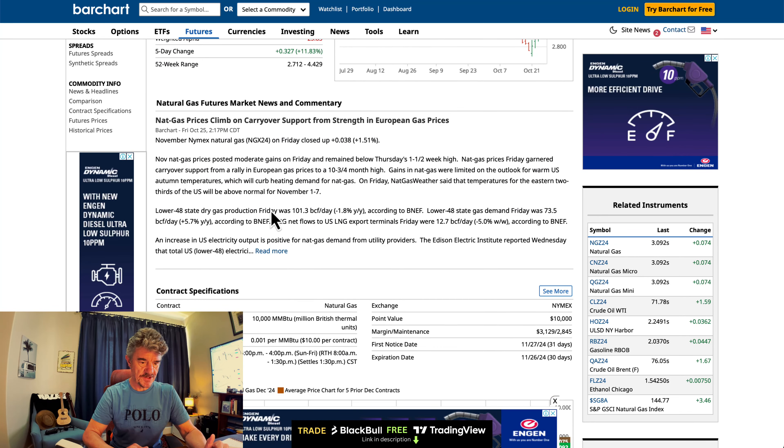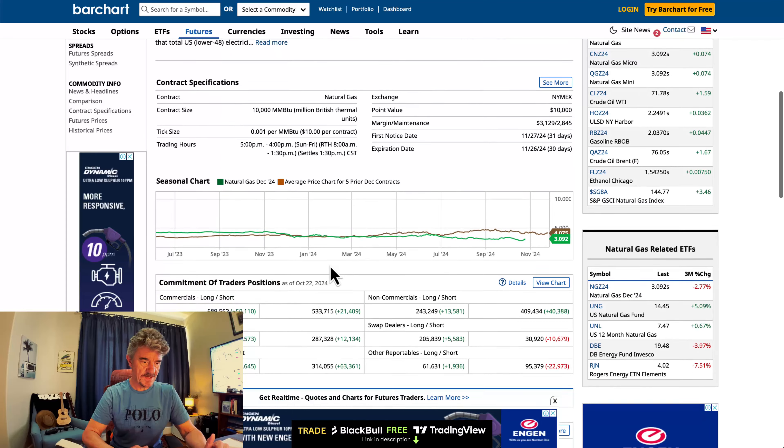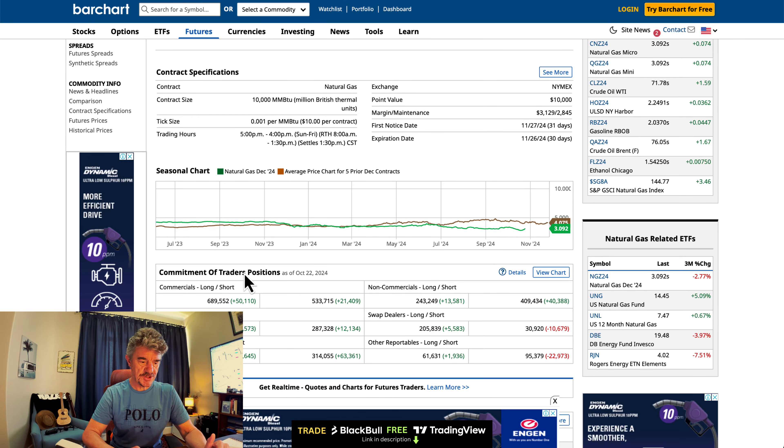Scroll down to here and you'll see a bit of commentary. You'll see the current price chart, but the interesting stuff's a wee bit further down. We've got the Commitment of Traders positions report here, and then the seasonal chart.